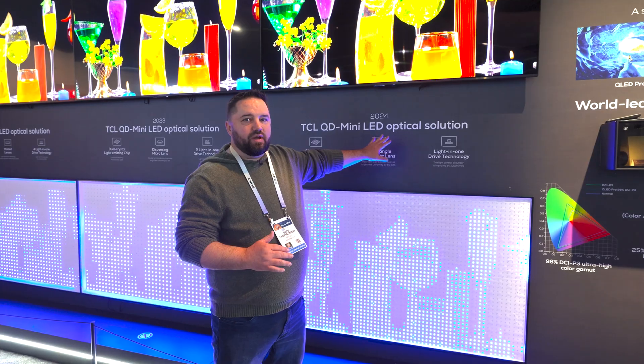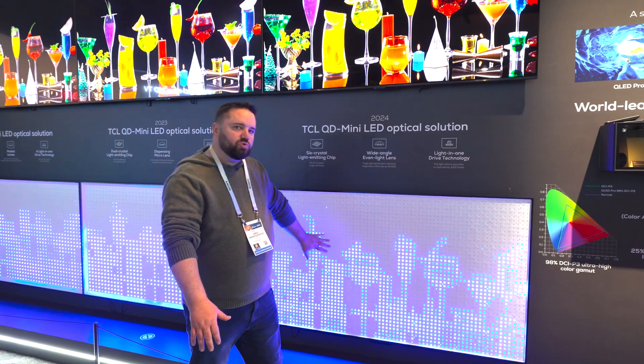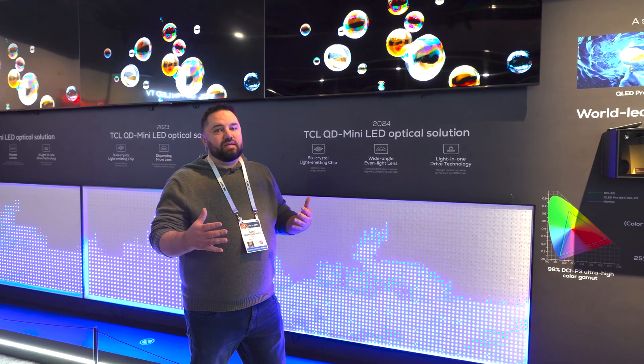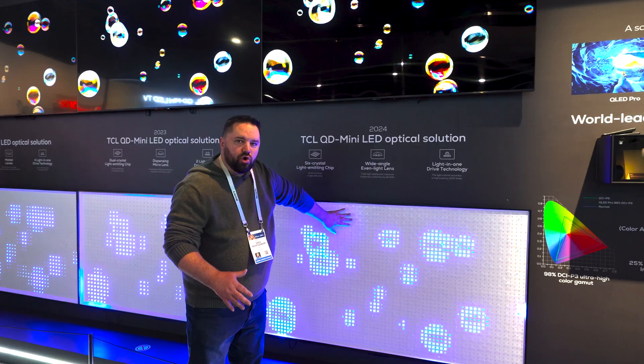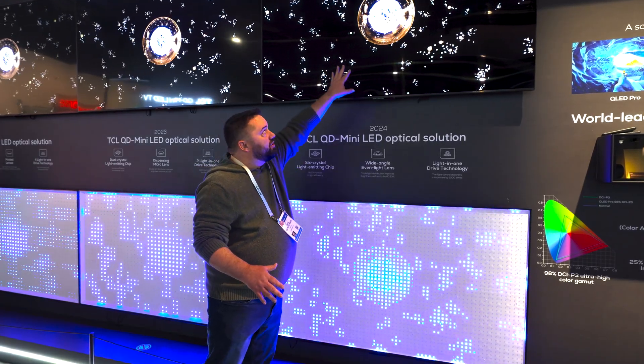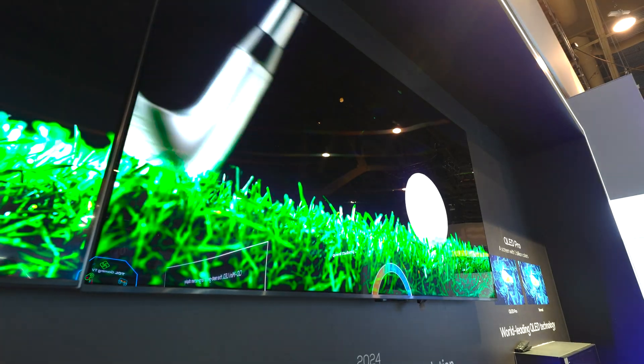Popular at CES this year are mini LED TVs. This demo here at TCL is showing how all the mini LED backlight systems work. It adds more LEDs that they can turn on and off and dim as needed to make scenes show up brighter or darker. In these black areas no LEDs are on, but in the color areas or the bright areas, these LEDs can dim up and down or become super bright.